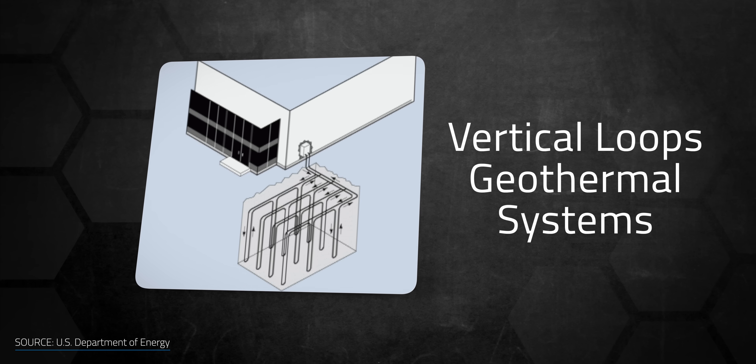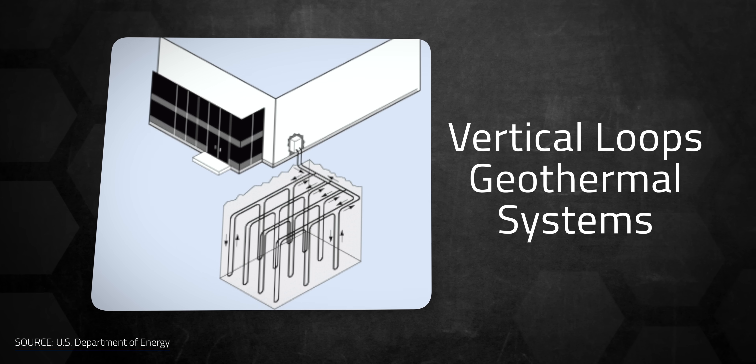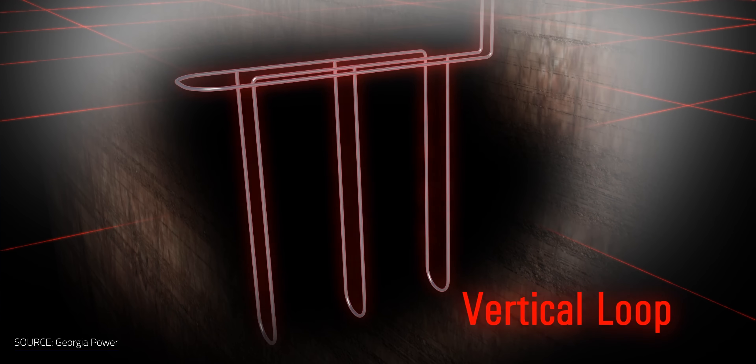In vertical loops, as the name implies, they're vertically oriented and require several holes to be drilled straight into the ground. The number of holes, their depth, the spacing between them, and the volume of fluid in the tubes all depend on the soil, temperature variations, and the house's heating and cooling needs. A great advantage of vertical systems is that they can be installed within a very small area.